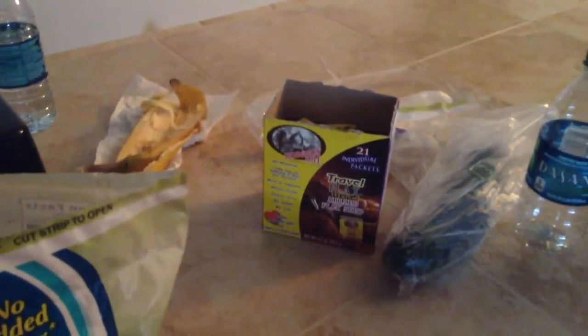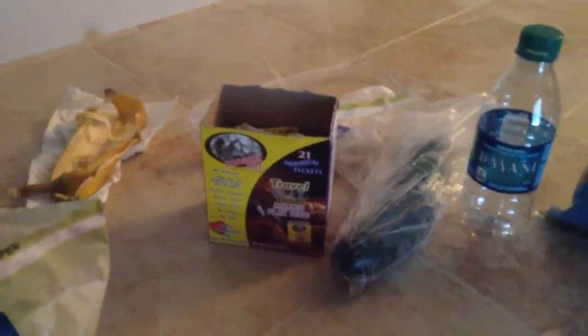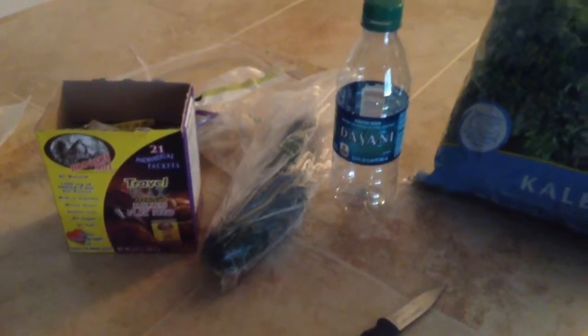Some flaxseed oil — excuse me, I said oil, but flaxseeds. And I was going to put that cucumber in it, but I forgot. And banana — so I guess I'll use that for later.